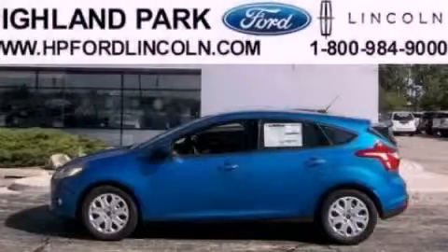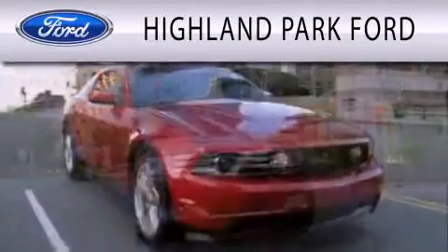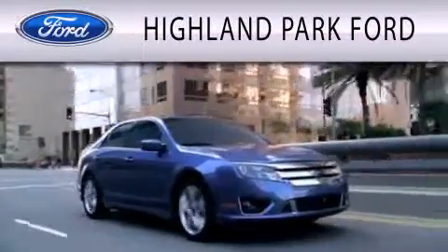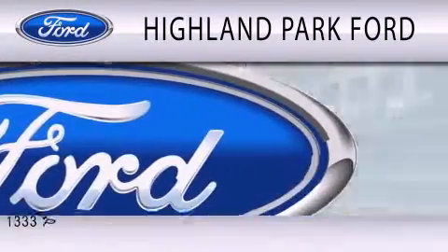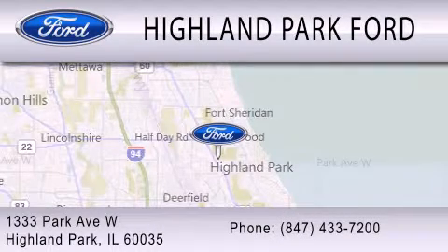Stop by today and test drive this vehicle for yourself. Highland Park Ford is dedicated to doing everything possible to ensure that the experience you have selecting your next vehicle is as pleasant as possible. We're located at 1333 Park Avenue West in Highland Park.